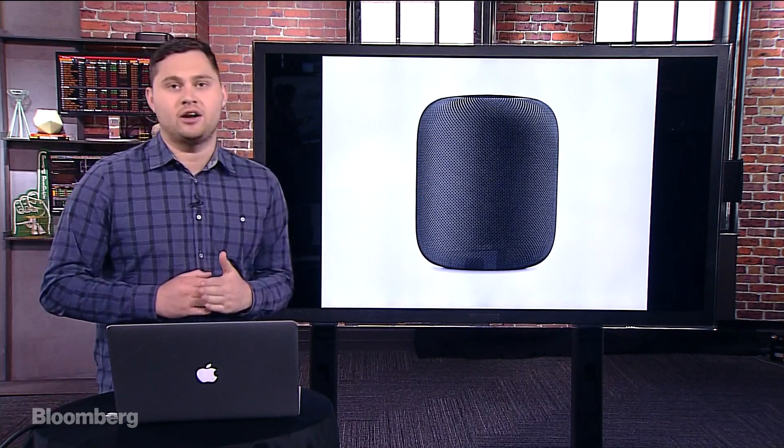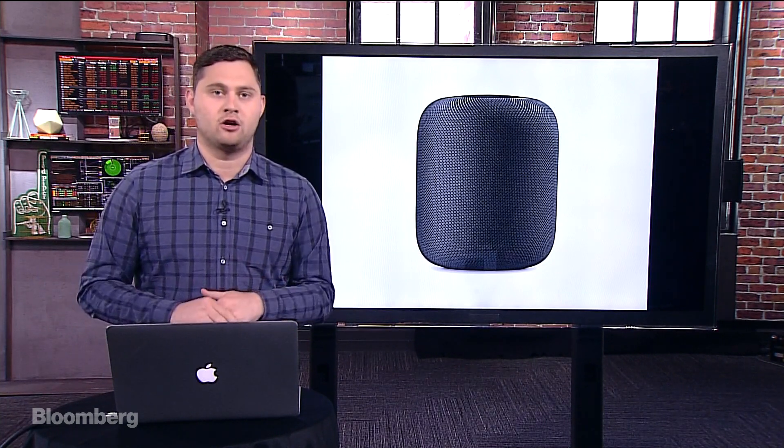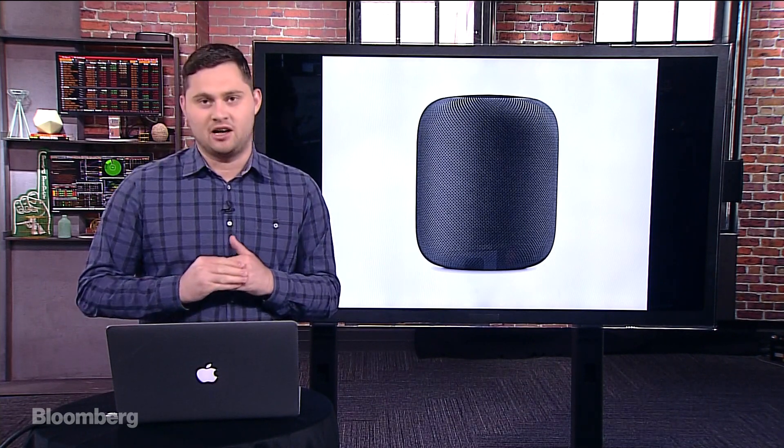This is the HomePod — the Siri-based speaker, the Amazon Echo and Google Home competitor that we've been talking about for a while here on this show, as well as in our stories on the Bloomberg website and Bloomberg Terminal.